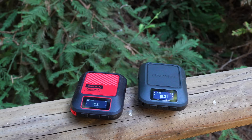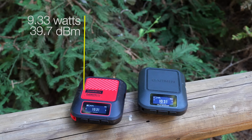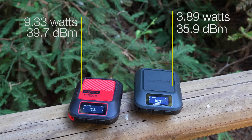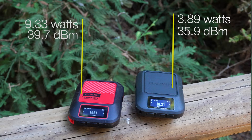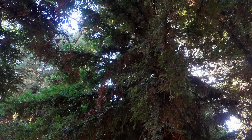The different message protocol inside here is not the only internal change. It also transmits at a whopping 9.33 watts. Compare that to the original Messenger, which transmits at 3.89 watts, and compared to a regular PLB, which transmits at 5 watts. All these radio waves travel at the speed of light, and I've used much lower-powered devices that have gotten through before. But effectively, higher transmit wattage increases the strength and the range — and for me that means a little bit more reliability, especially when using it in a heavily forested area.